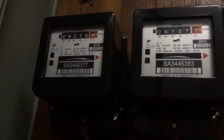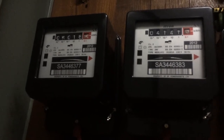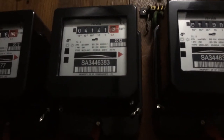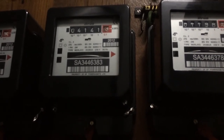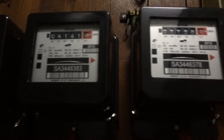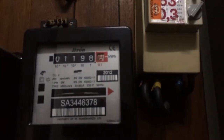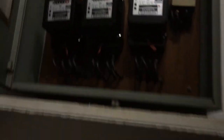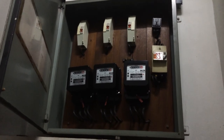So on the left we have 05018.5, in the middle we have 014141.3, and on the right we have 01198.2. So this is what powers the hackerspace at KGB.